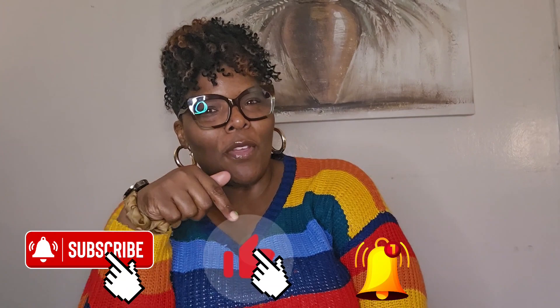Before we go any further, have you subscribed? Look down at your phone or computer — if that little subscribe button is red, click it and turn it gray or black, whatever color it turns when you subscribe. Go ahead and hit the subscribe button and that post notification bell so that you'll be notified every time Mia Jenae posts another video.